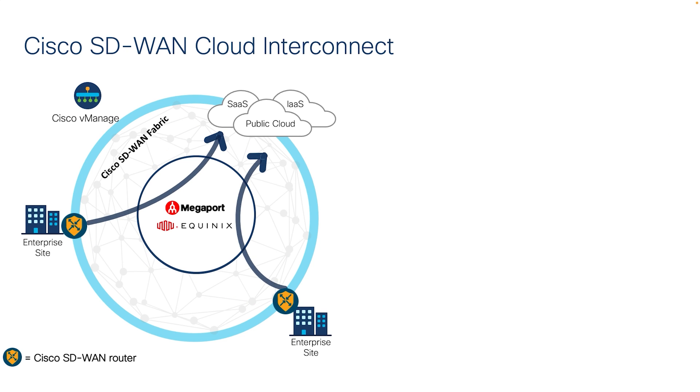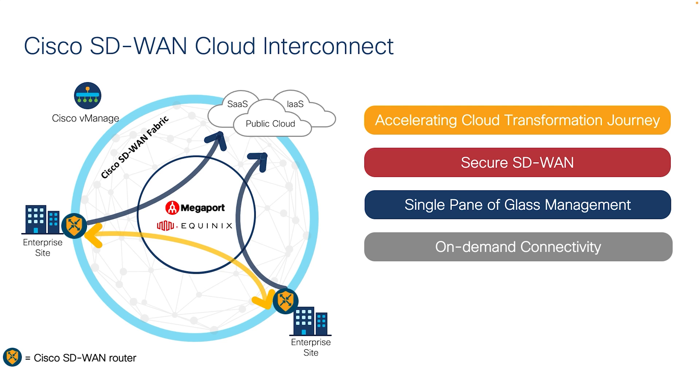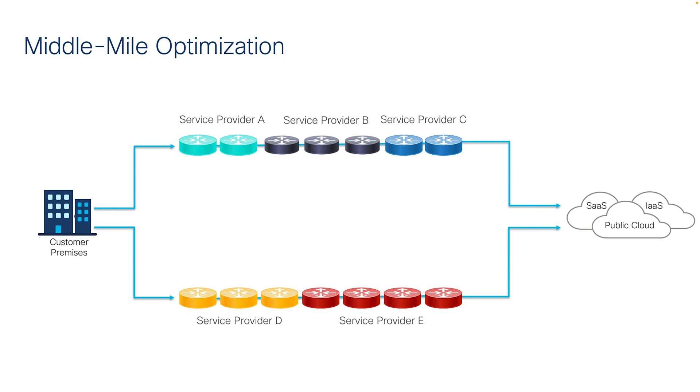Enter Cisco's new SD-WAN Cloud Interconnect solution. Cisco SD-WAN Cloud Interconnect combines the best of both worlds: efficient, robust connectivity coupled with dedicated premium bandwidth that's highly secure, all while lowering operating expenses. The name of the game here is middle mile optimization.